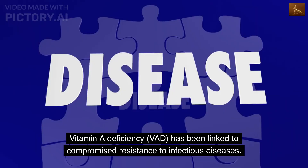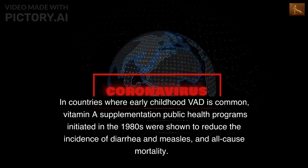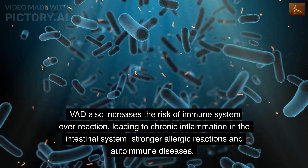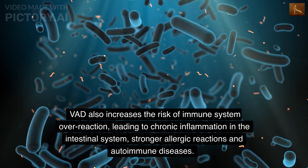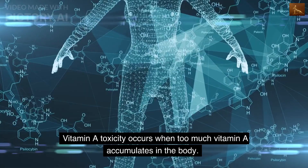Vitamin A deficiency (VAD) has been linked to compromised resistance to infectious diseases. In countries where early childhood VAD is common, vitamin A supplementation public health programs initiated in the 1980s were shown to reduce the incidence of diarrhea and measles, and all-cause mortality. VAD also increases the risk of immune system overreaction, leading to chronic inflammation in the intestinal system, stronger allergic reactions, and autoimmune diseases.